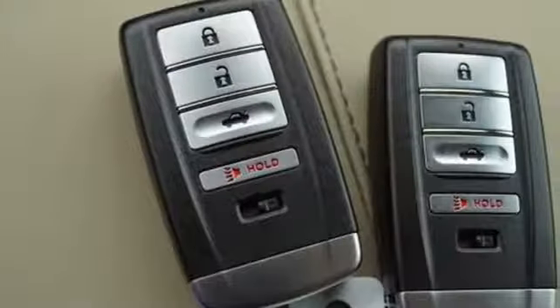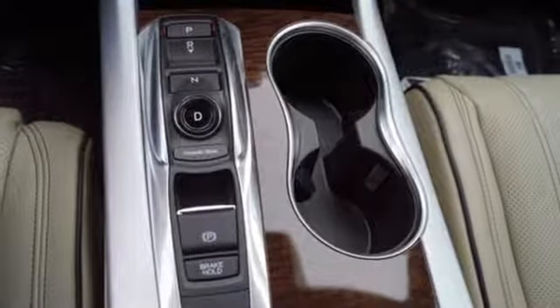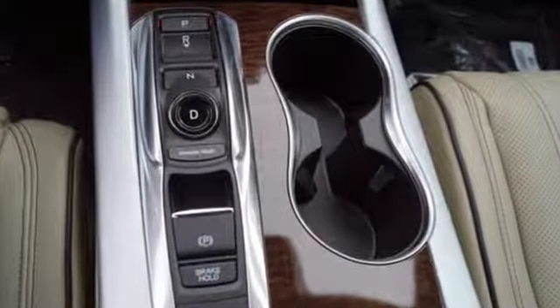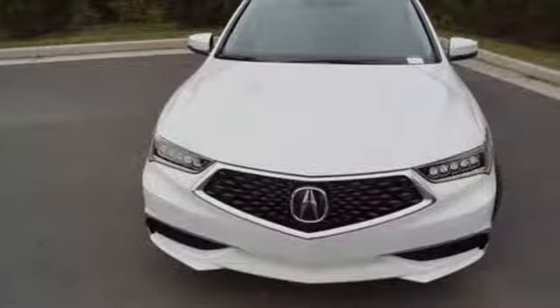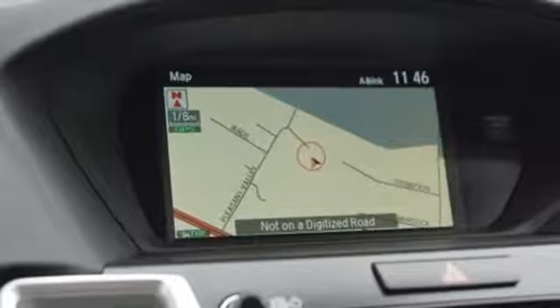Road and Track explains that the TLX's suspension is a high point. It rides extraordinarily well with perfectly controlled body motions and isolated impacts, and it remains mercifully out of its bump stops in all but the worst bumps. At Acura, we manufacture exhilaration so you don't have to.